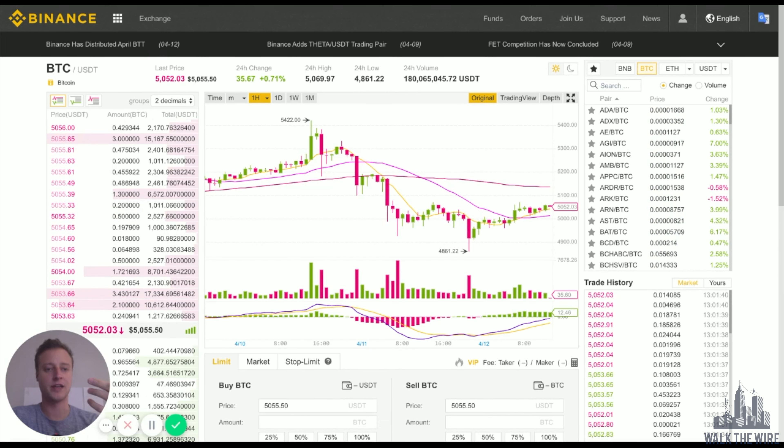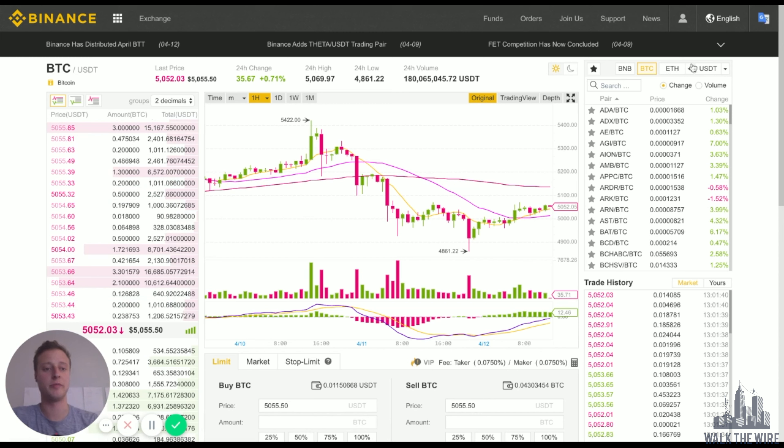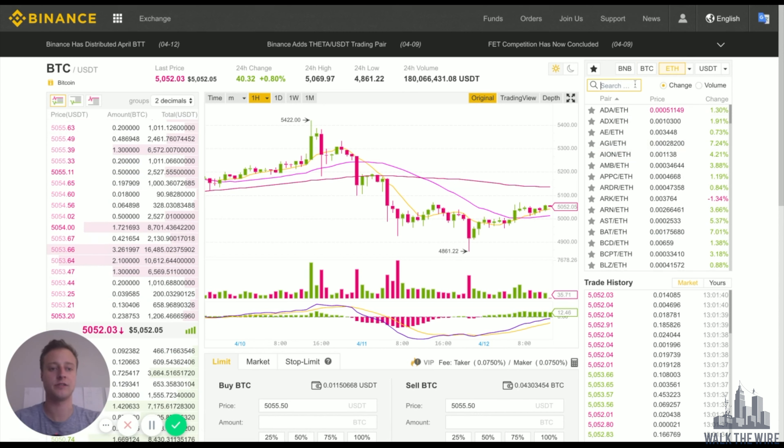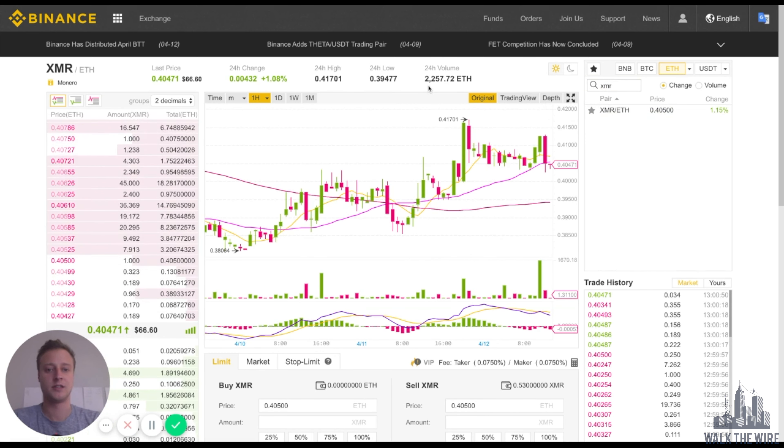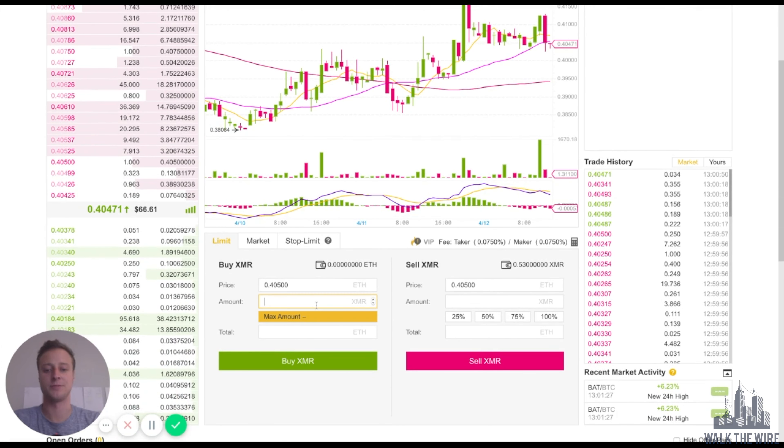Let's say you don't have Bitcoin but maybe you have Ethereum and you'd like to use Ethereum to buy Monero. That's fine — just make sure you have Ethereum toggled and highlighted in orange. Then you would just find Monero; the volume is pretty good, around 2,200 Ethereum. The process is the same: just type in however much Monero you want to purchase and click Buy.